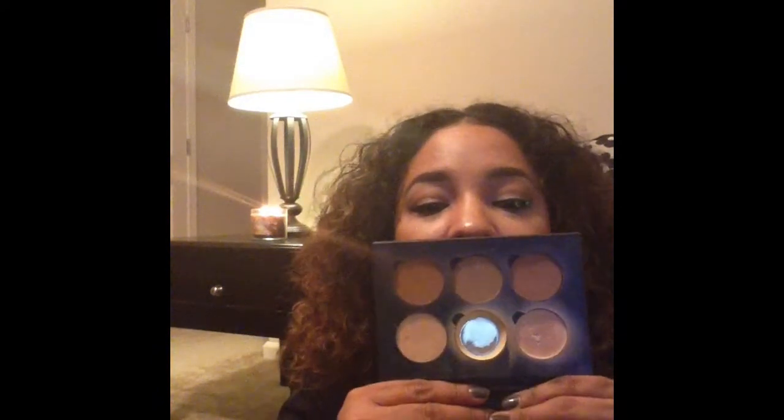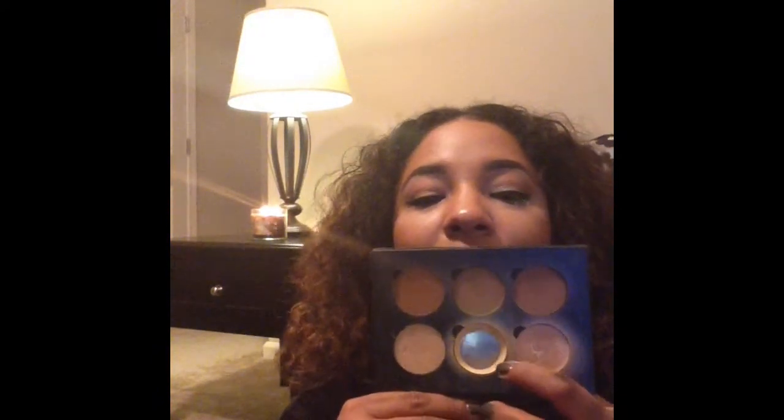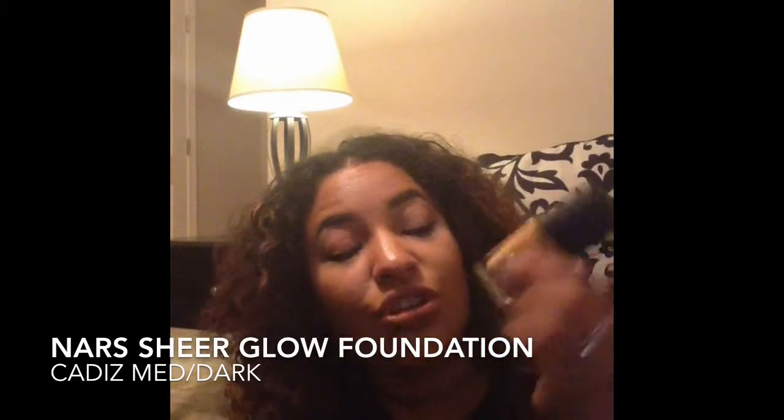The Anastasia Beverly Hills Contour Kit has been a favorite. My banana powder is running really low and I'm trying to get every last bit out of it — whether with my concealing brush or my Beauty Blender. I'm trying to save my money so I'm using every last bit before ordering more. That banana powder has been a long-time favorite.